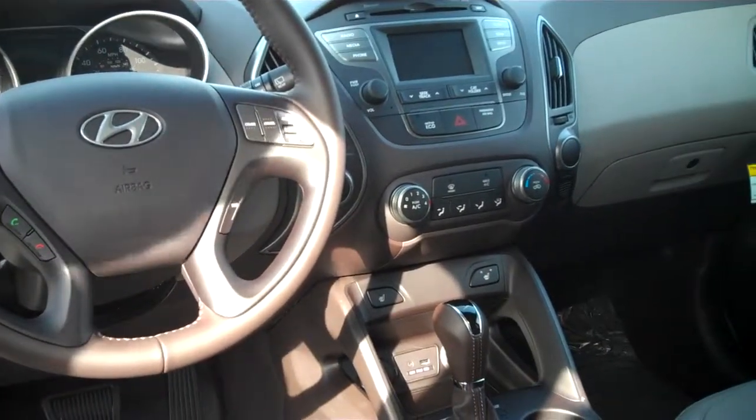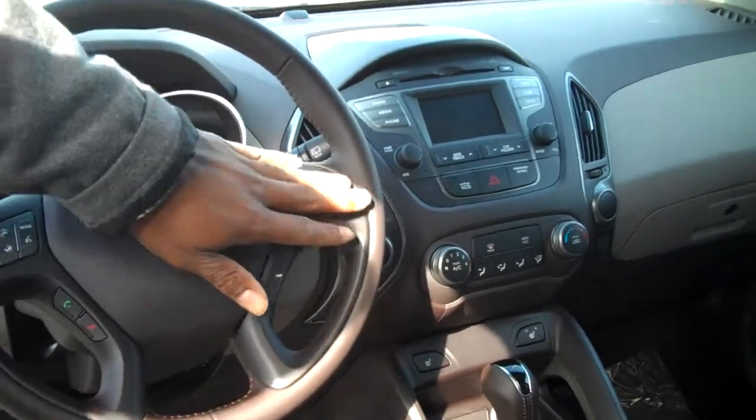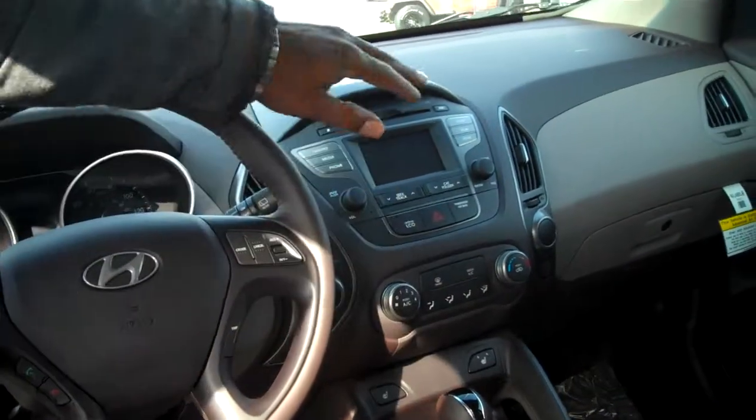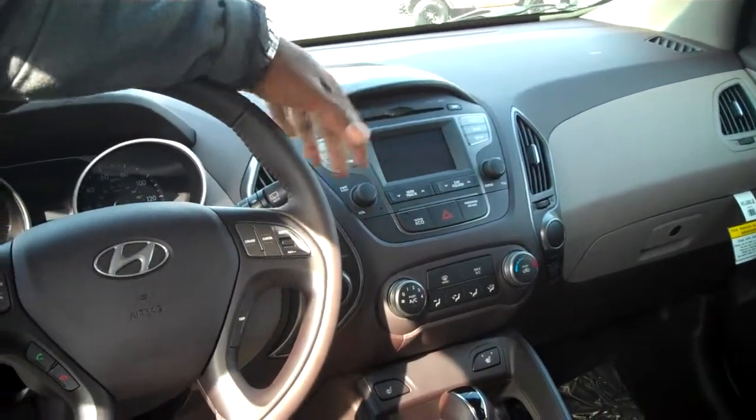We do give you Sirius XM radio free for the first 90 days here at Tamron Honda. You also have your trip computer and cruise control. This model does have heated seats, and you have a touchscreen radio face which also functions as a backup camera when you put the car in reverse.